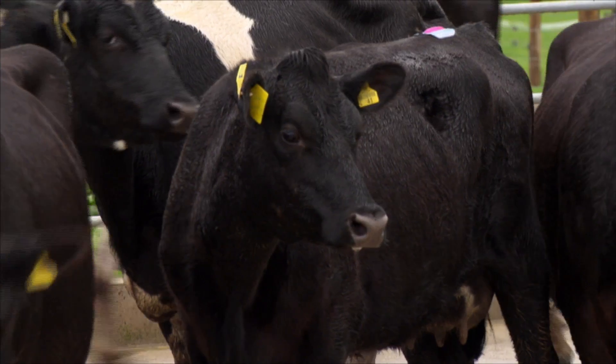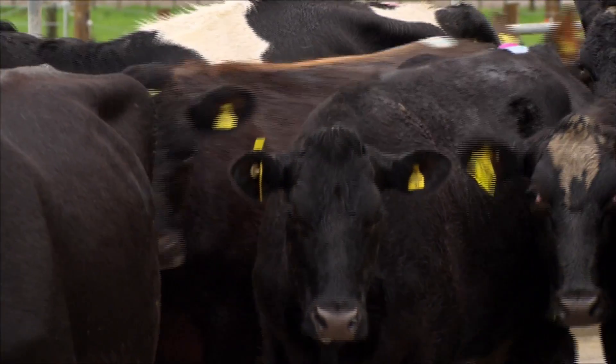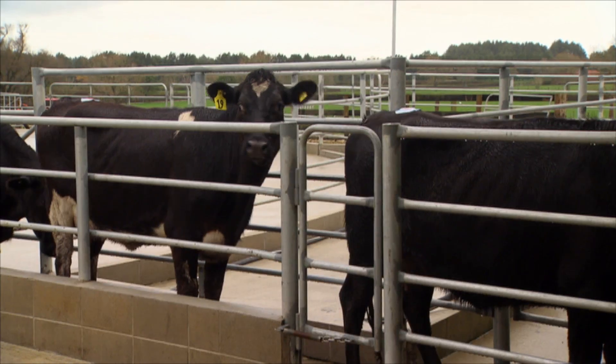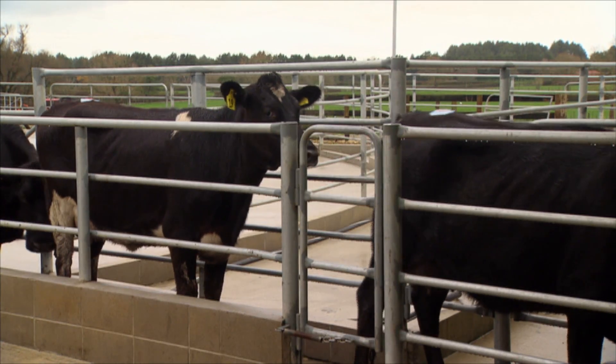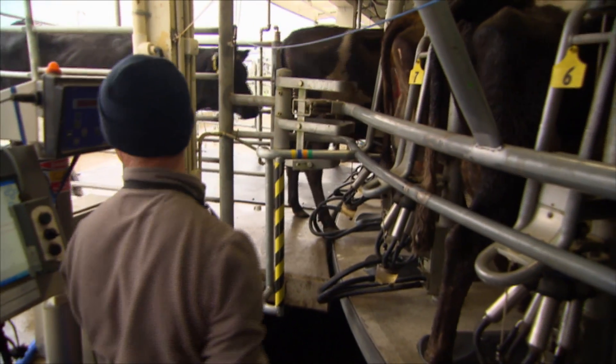Protrac is an animal management system used predominantly in the dairy. It allows farmers to interact with their animals, draft them, gather information out of a main database called Minder, and interact with the cow cow-side. Generally they work with the cows in the shed and that's where the majority of Protrac activities actually occur.